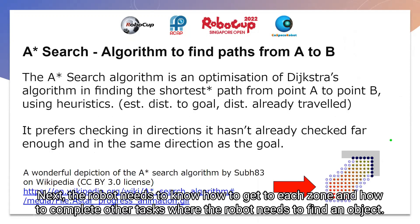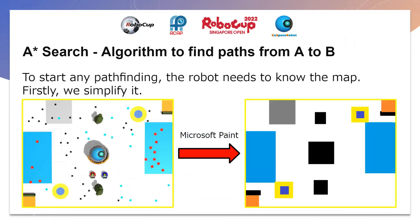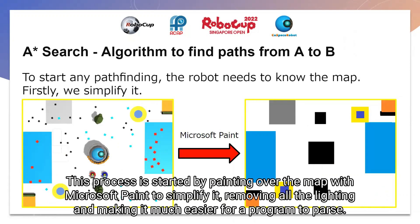Next, the robot must know how to get to each zone, as well as other tasks where the robot needs to find an object. The method used here is the A-star search algorithm, which finds the shortest path from any point to any other point. To start with pathfinding, the robot must know the map. This process is started by painting over the map with Microsoft Paint to simplify it, removing all the lighting and making the map much easier for the program to parse.